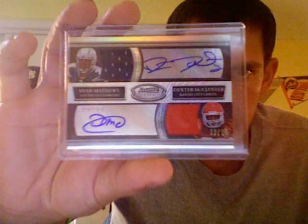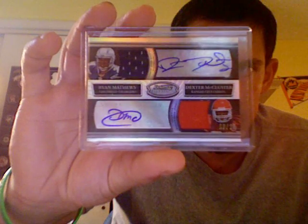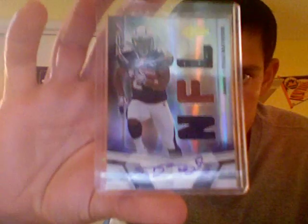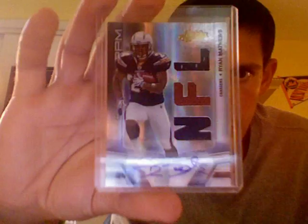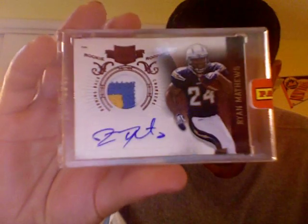And then this one's also from Dave — a dual from Bowman Sterling, jersey autographs of Ryan Matthews and Dexter McCluster, out of 25. Then the Absolute Memorabilia four-color jumbo patch ball out of 25. The Absolute RPM Jersey Ball Jersey Autograph — always nice-looking cards. And then lastly, a three-color patch autograph from Plates and Patches. So that's the Ryan Matthews stuff.